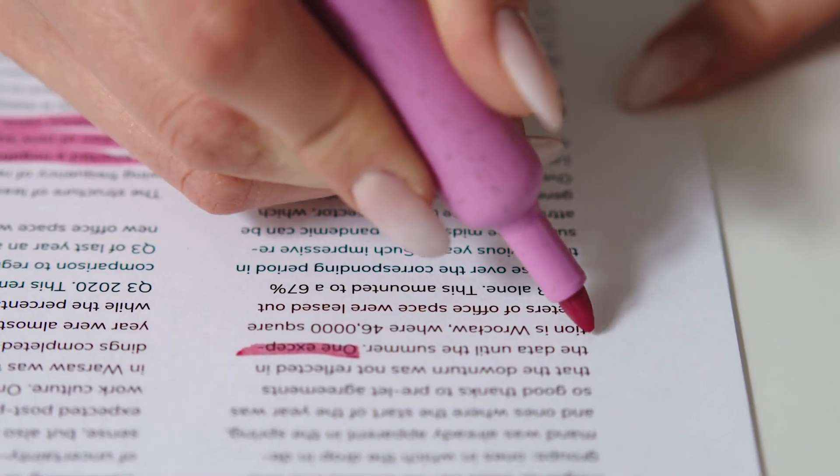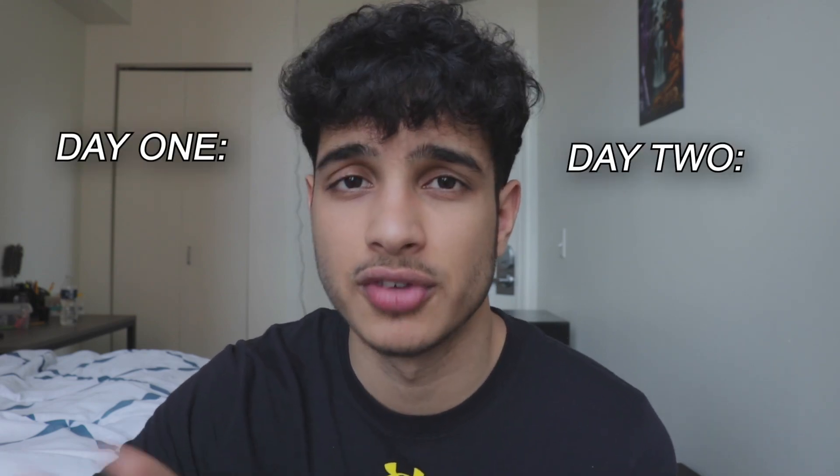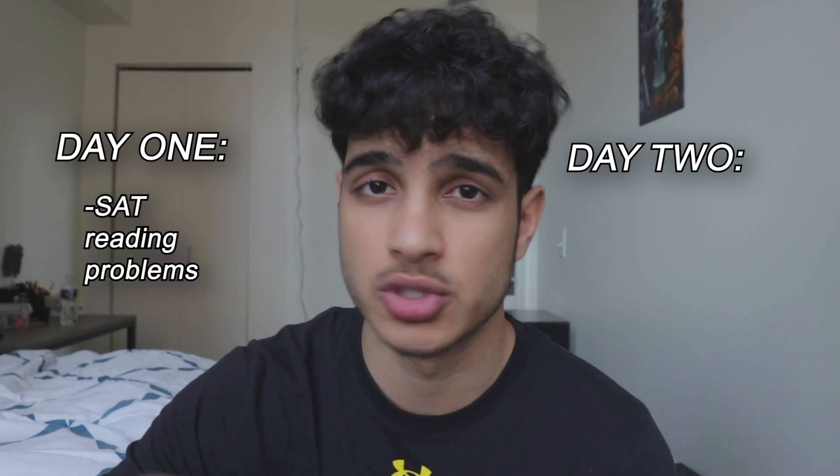Underline important information and draw connections as you read — this is what will help you ace the SAT reading section. Personally, I hated it; it was my weakest part. I think I scored around 600 on a practice test at one point, but after studying I ended up getting a 740 on the actual SAT. If you can break that 700 range, that's great. I don't have a course for SAT reading, but use Khan Academy — incorporating it into your study routine will benefit you a lot.